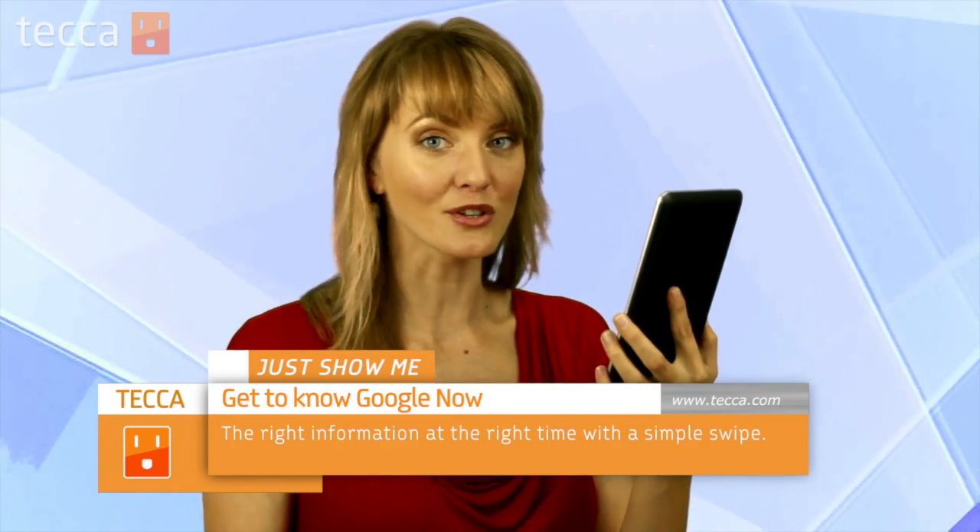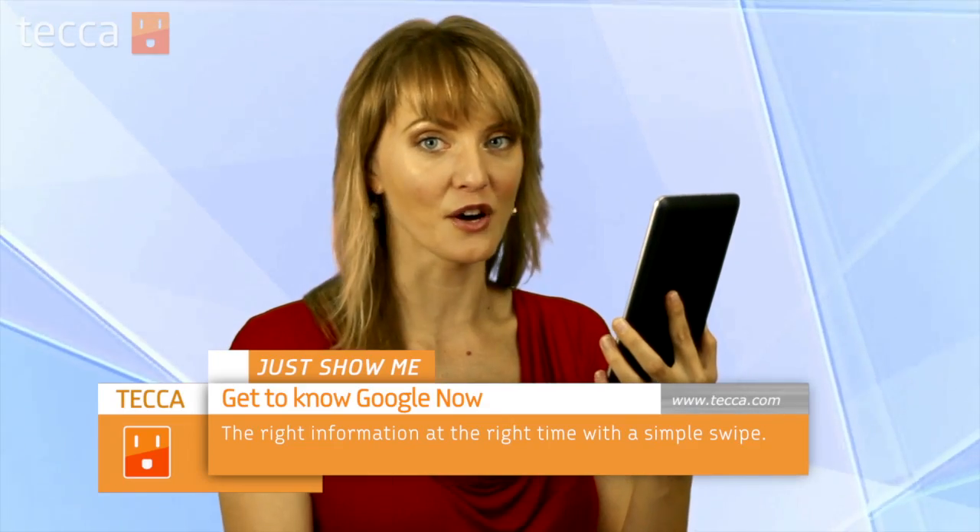Google Now is a competitor to Siri that you've seen on the iPhone before on an Android device, but it's a little bit more than what Siri does. So let's take a look at what Google Now is and what it can offer you.